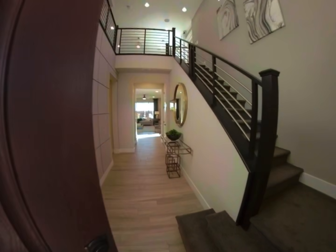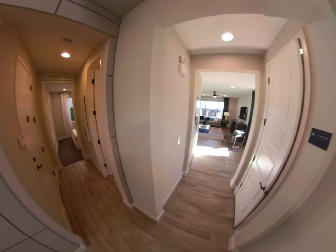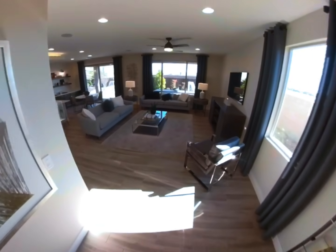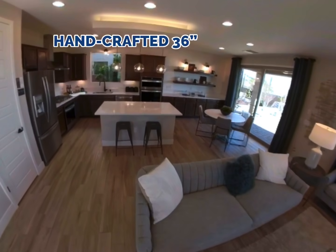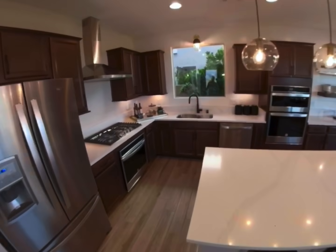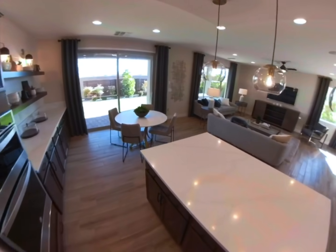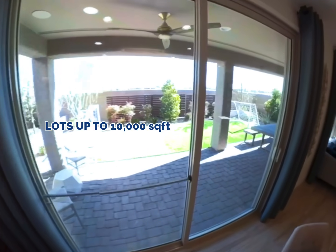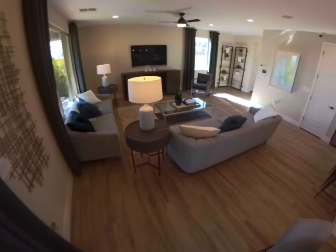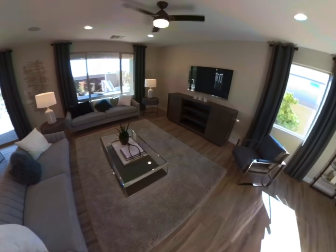This two-story home features over 2,400 square feet and options between three and five bedrooms. Pulte's impressive kitchen design includes 36-inch cabinets, granite countertops, and Whirlpool stainless steel appliances. Interiors include 9-foot high ceilings, recessed lighting, and smart wiring.